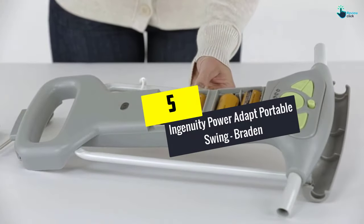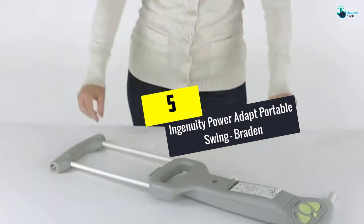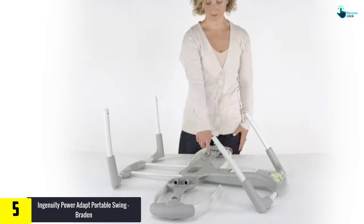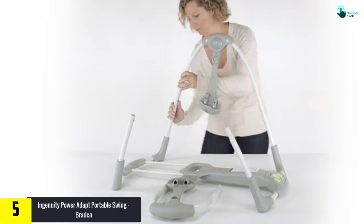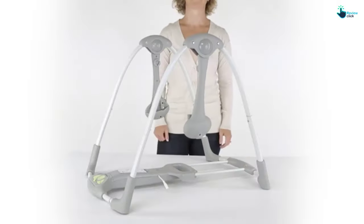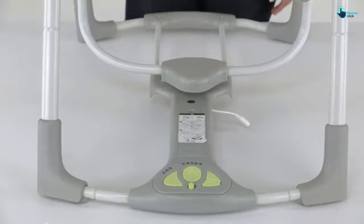Starting at number 5, we have the Ingenuity Power Adapt Portable Swing, Brayden. This delightful baby swing from Ingenuity is easy to move around. This full-sized baby swing is made from a compact frame. Your baby will rest easy enjoying automatic swinging motions.